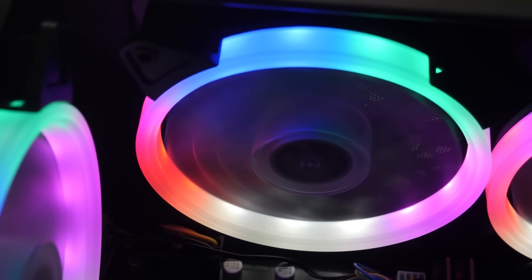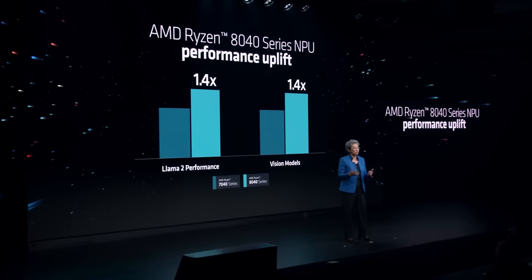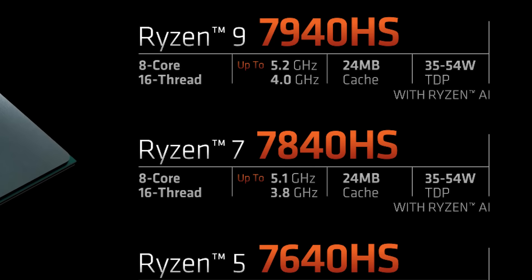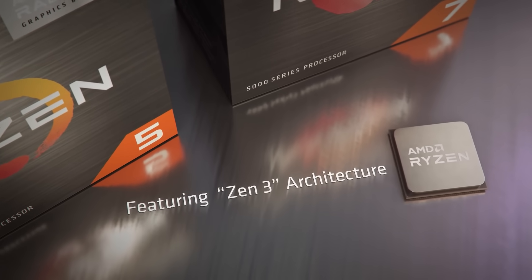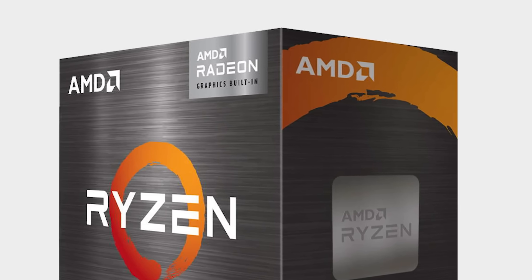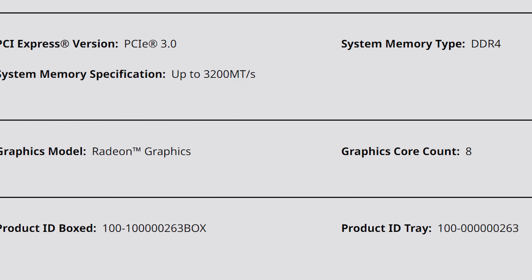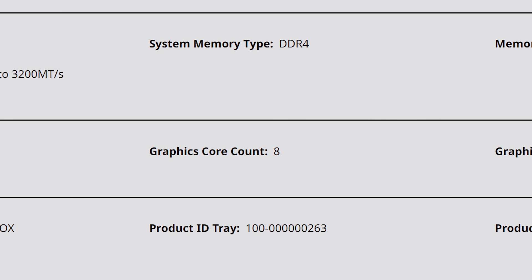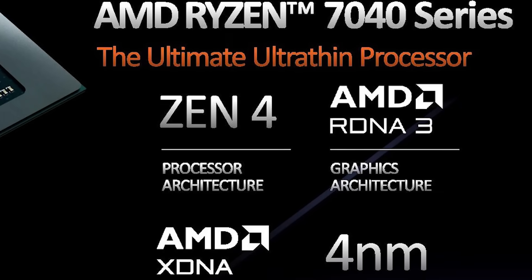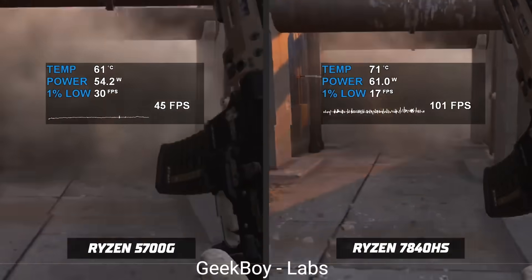The CPU performance is even better because the 8000 series should come with the XDNA NPU. This means we can take a 7040 chip with a Radeon 780M and compare it to the current best desktop APU, the 5700G, to see how much better gaming performance will be. The 5700G still uses a Vega iGPU with only 8 CUs, while the Radeon 780M in the 8700G has 12 CUs and is based on RDNA 3 — a huge jump in every way.